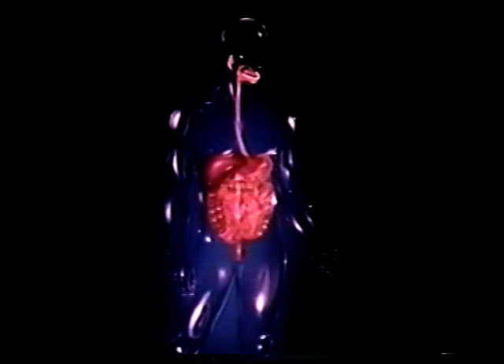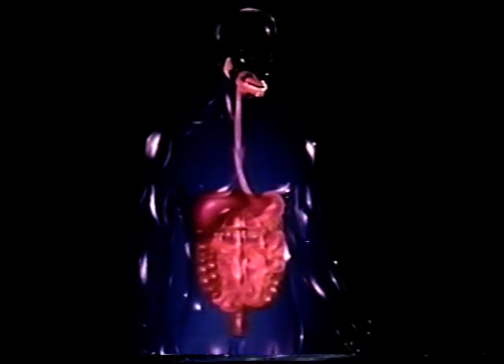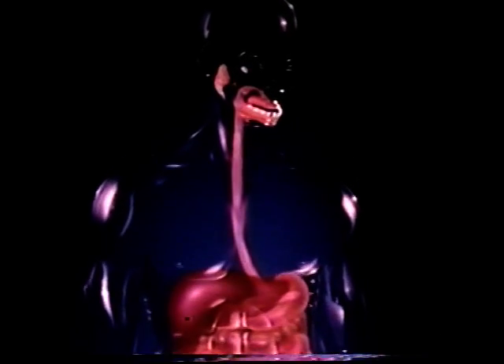If we could look through the human body, we would see the digestive system. Ingested food is broken down and absorbed by the body in the process of digestion.